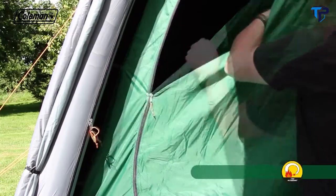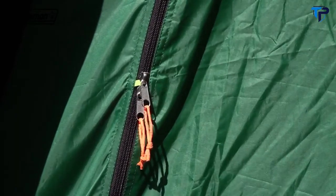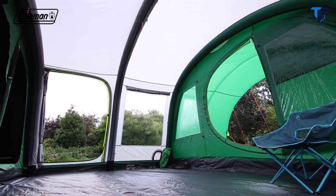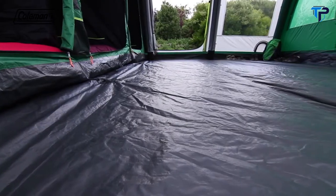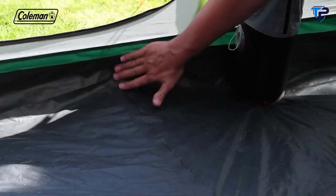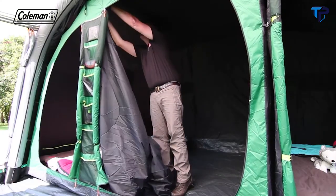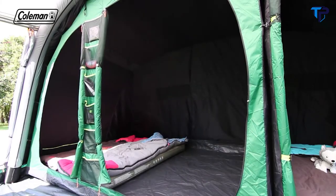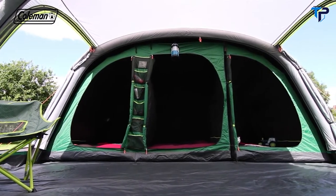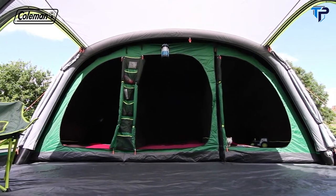Extra security is provided thanks to the zipper stoppers on the tent doors, ensuring that zips are always within easy reach in the event of an emergency, even for children. The TUF polyethylene bathtub-style groundsheet has welded seams to ensure a dry and bug-free interior. A removable divider in the main bedroom allows you to convert it from two rooms to one extra-large bedroom.